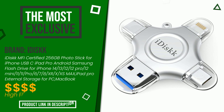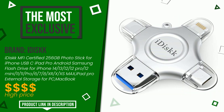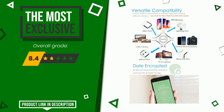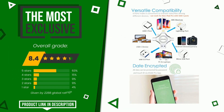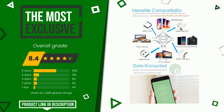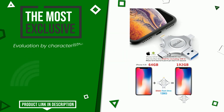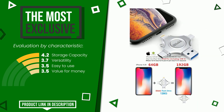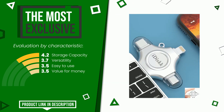iDisk made a product to which we awarded an overall rating of 8.4 out of 10. It is the most exclusive of this selection. Its functionalities are storage capacity, versatility, easy to use, and value for money. If you are interested in this product and want to know more about it, or simply want to know its price, click the link at the bottom of the video description.